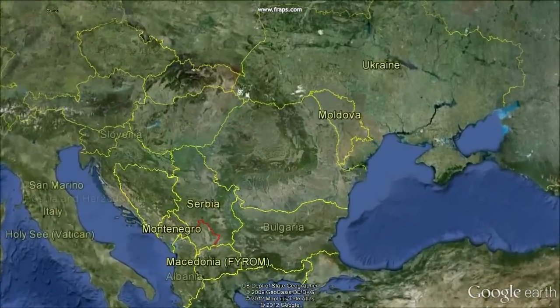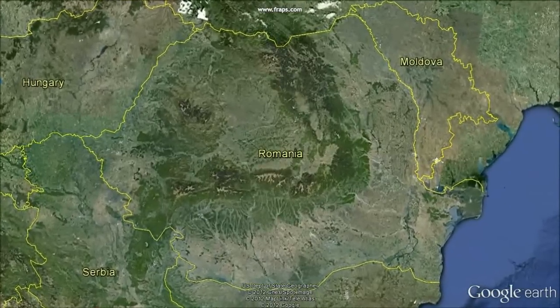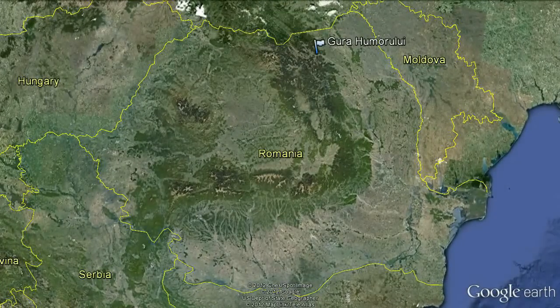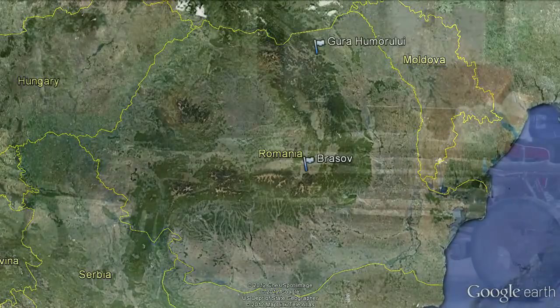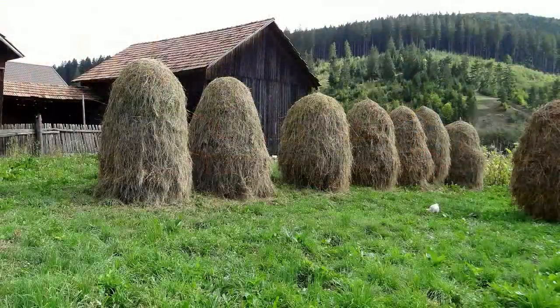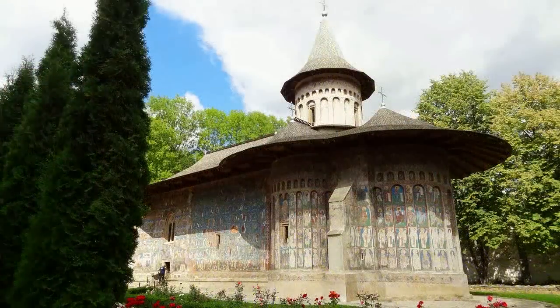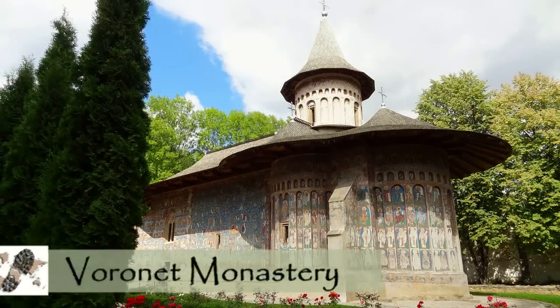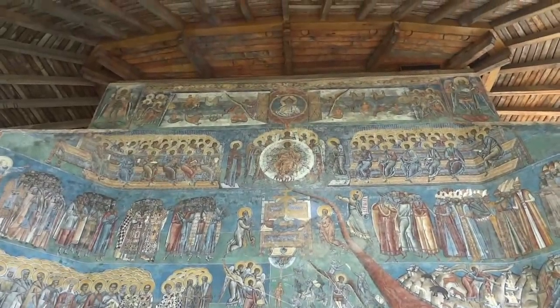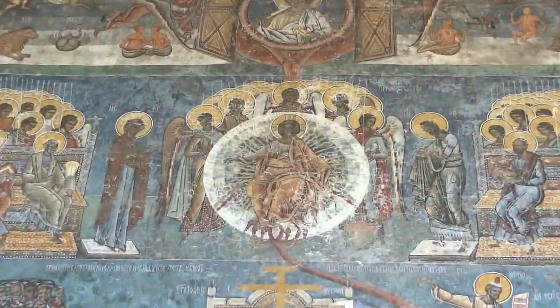We spent about a week in Romania visiting two locations: Gura Humorati, a small town in the far north, and Braslov in the center of the country. During the 15th and 16th centuries, over 40 churches and monasteries were built as dedications near Gura Humorati. Eight of those monasteries are now designated as UNESCO World Heritage Sites. We visited two of them.